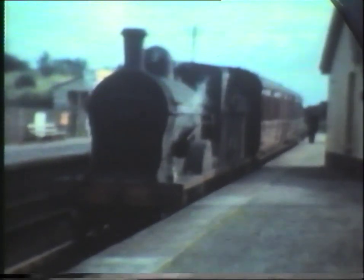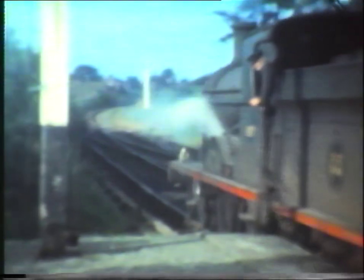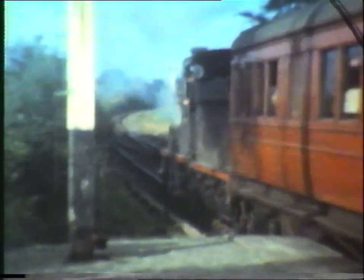A U-Class 4-4-0 brings the train bound for Omagh into Fintona Junction. In the other direction, a train hauled by another U-Class 4-4-0, number 197 Loch Erne, heads for Enniskillen, where we saw this locomotive earlier in the programme.